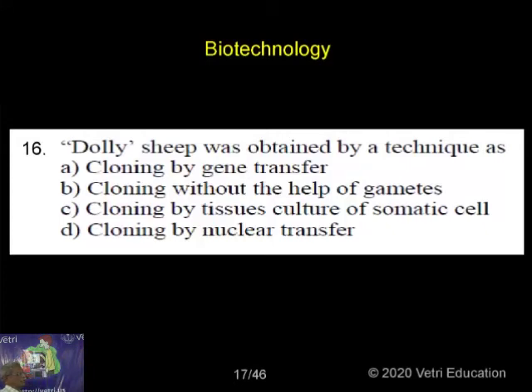Dolly sheep was obtained by a technique — the choices given are: cloning by gene transfer, cloning without the help of gametes, cloning by tissue culture, or cloning by nuclear transfer. So they have given four choices.